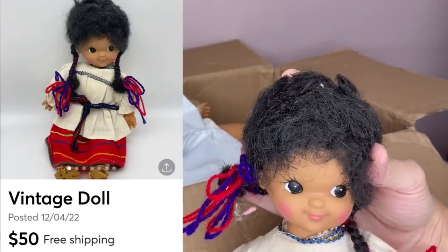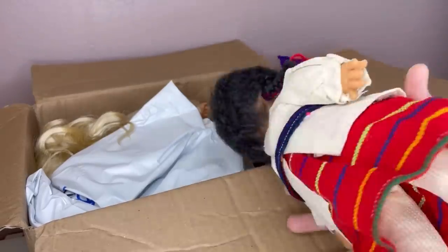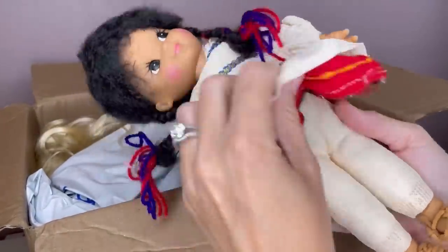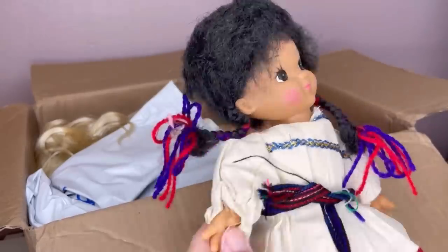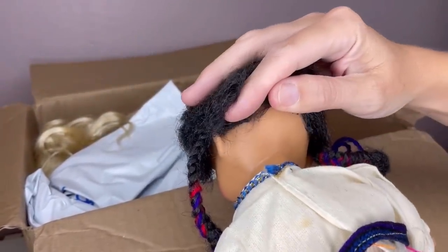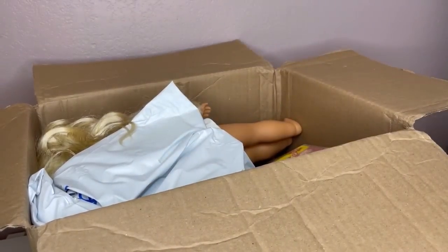We have this little lady. I don't see a tag, so I don't know if she's just a folk art thing or handmade — not seeing any markings. I'll have to use Google Lens to see if I can find something on her.